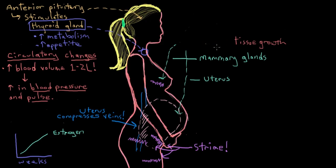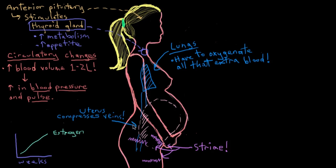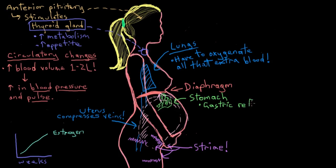The lungs have about 50% more work to do during pregnancy, providing oxygen to all the extra blood mom has on board for the fetus. To complicate things, the growing uterus pushes up on mom's diaphragm, preventing her from taking full breaths, so she may develop shortness of breath during the later trimesters. The uterus also puts pressure on the stomach, which can cause heartburn or gastric reflux.